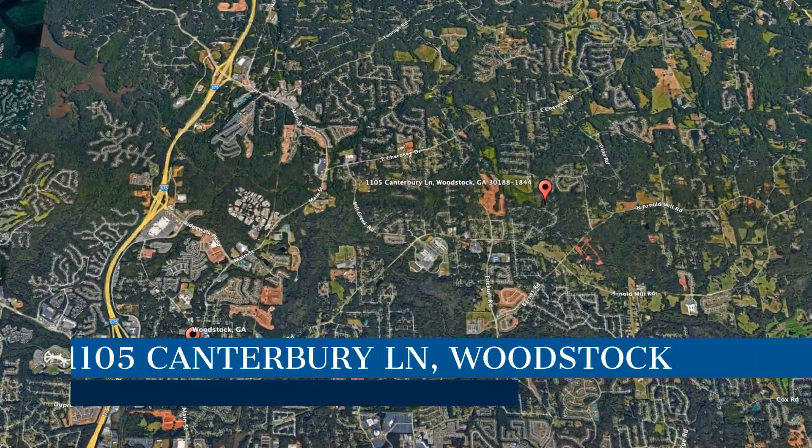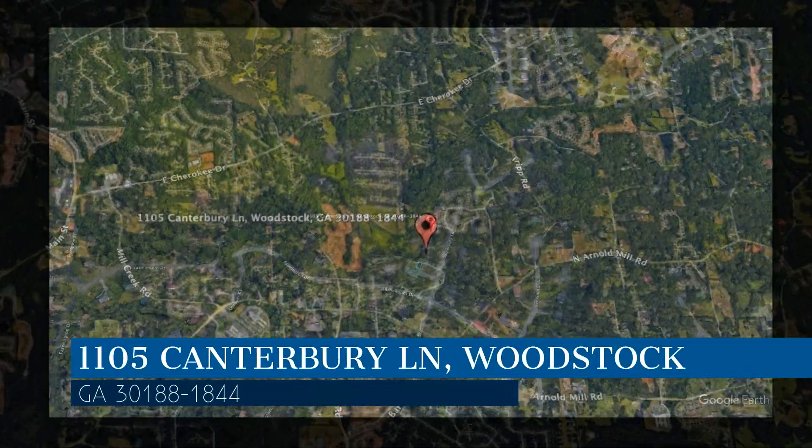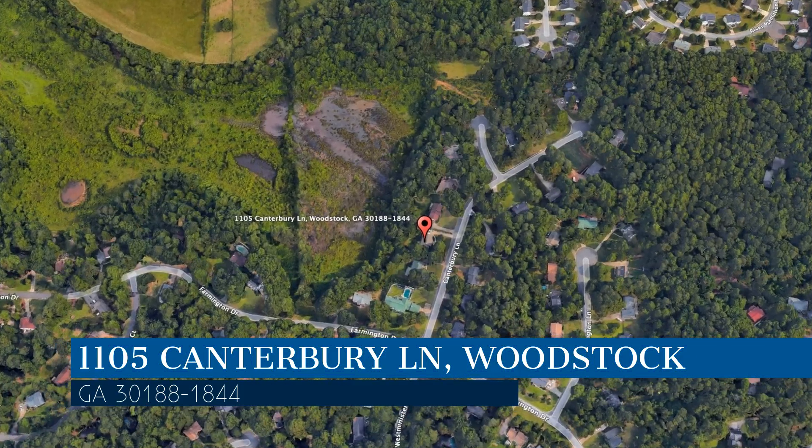Check out this available property and make it yours today. This property is located at the address on your screen. We are Compass Property Management Group, a leader in Woodstock property management.